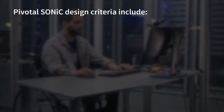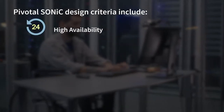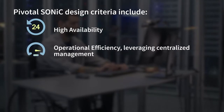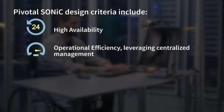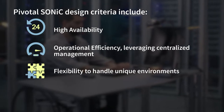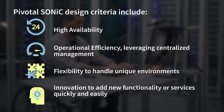Pivotal SONIC design criteria includes: High availability — these environments can't afford to go down. Operational efficiency — given the complex nature of these hyperscale environments, it has to leverage centralized management to drive efficiencies for both Day 1 and Day 2 activities. Flexibility — every environment will be unique, and the network needs to accommodate these differences. Innovation — organizations need to be able to add new functionality or services quickly and easily.